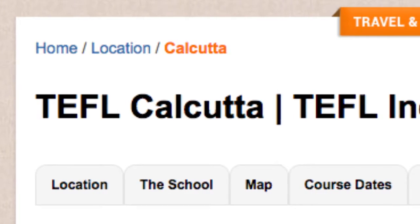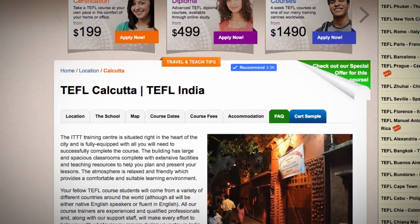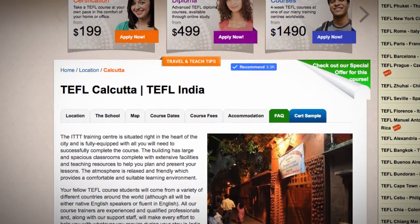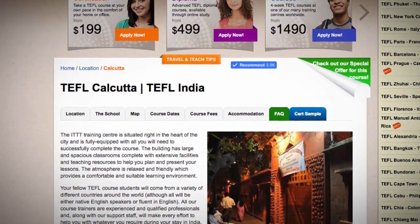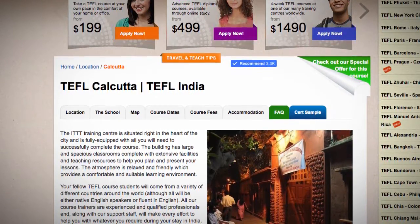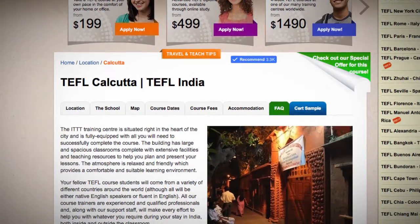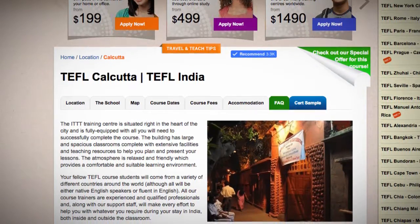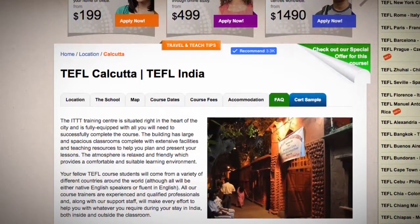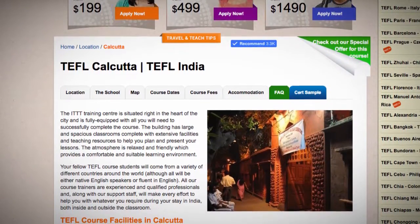TEFL Calcutta. The ITTT Training Center is situated right in the heart of the city and is fully equipped with all you will need to successfully complete the course. The building has large and spacious classrooms complete with extensive facilities and teaching resources to help you plan and present your lessons. The atmosphere is relaxed and friendly, which provides a comfortable and suitable learning environment.